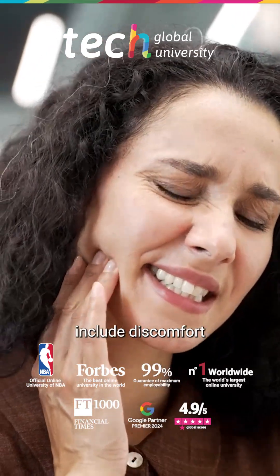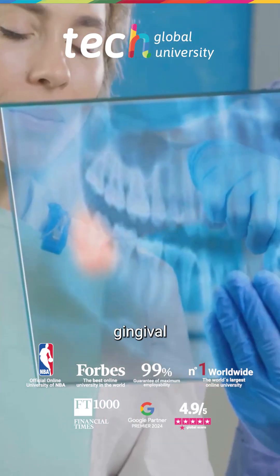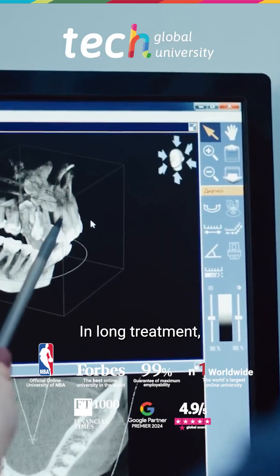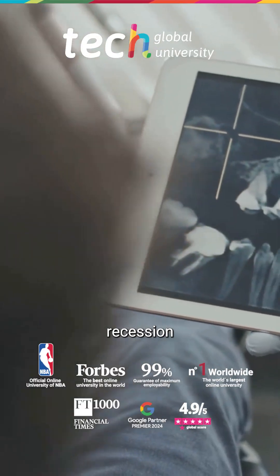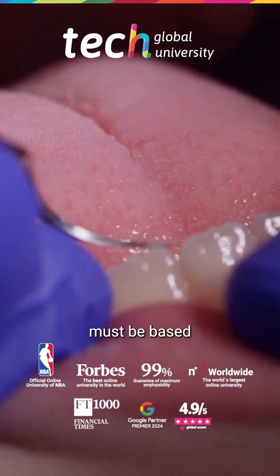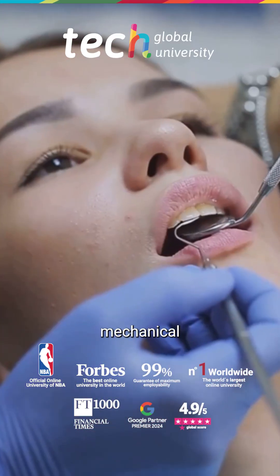Common complications include discomfort in the soft tissues, bracket debonding, gingival inflammation, or loss of anchorage. In long treatments, root resorption or gingival recession may occur. Therefore, planning must be based on complete diagnostic records and a well-defined mechanical sequence.